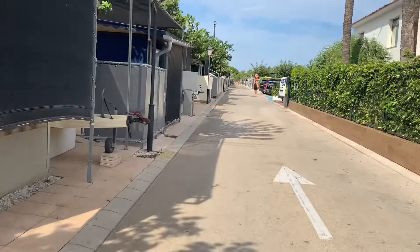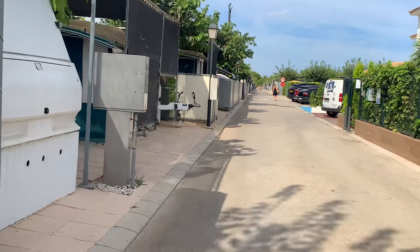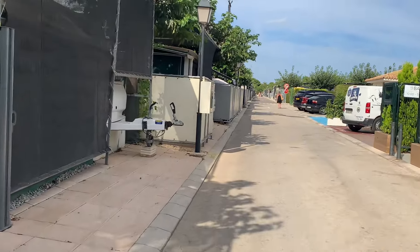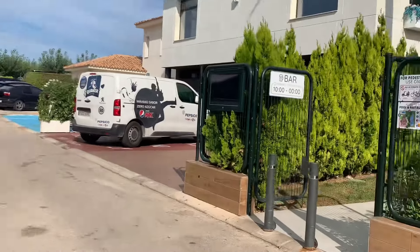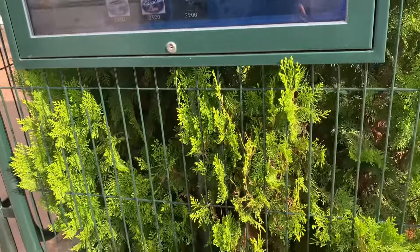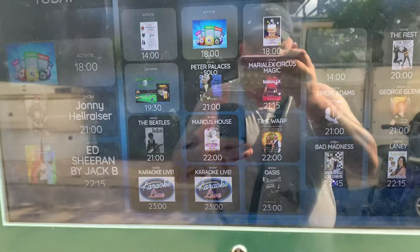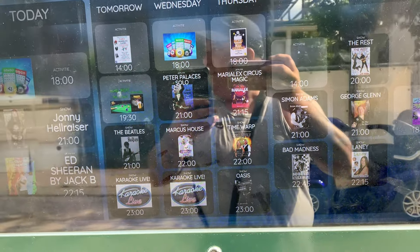I'm going to try and find out how much the ground rent is on this too. The other one was £4,700 English money. This also has its own entertainment every night.